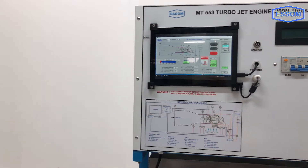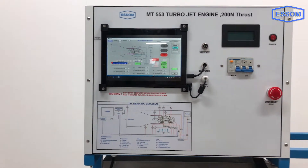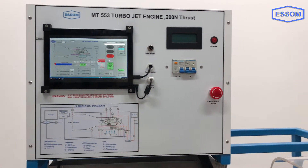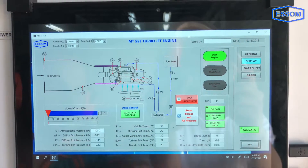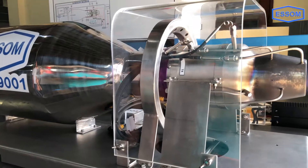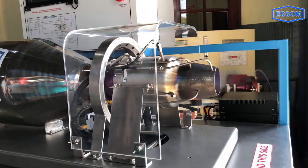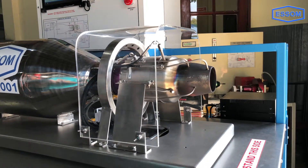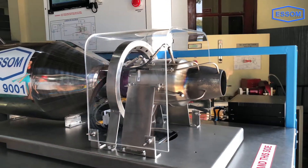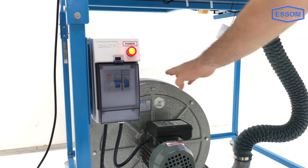The turbine is air started and runs on Jet-A fuel. The turbine unit is complete with control and monitoring instruments, including an engine data terminal and automatic start unit. The turbine runs on ceramic bearings; lubrication is provided by jet oil in the fuel, and no separate lubrication system is required. A fan is provided for engine cooling.